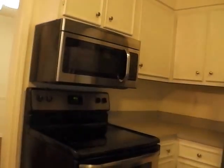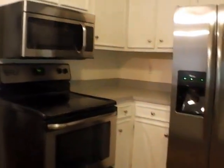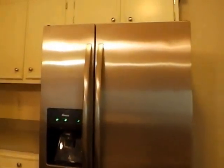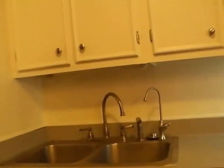We do have stainless steel appliances, including a microwave, electric glass top stove, side-by-side refrigerator, and dishwasher. There is also a garbage disposal, updated sinks, and quite a bit of cabinet space. We have cabinets both below and above the sink, under and above the countertop bar, and above and next to the stove and refrigerator.